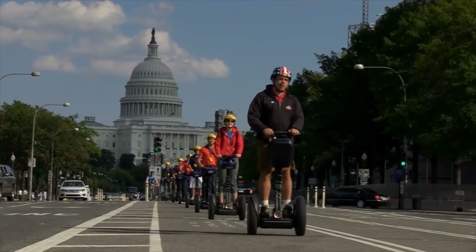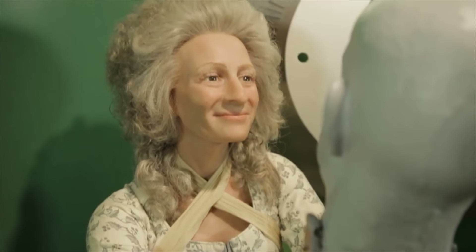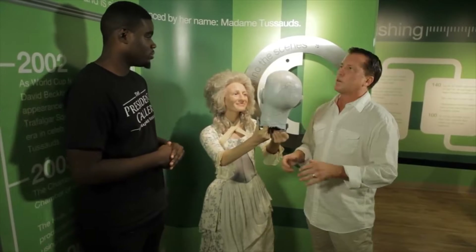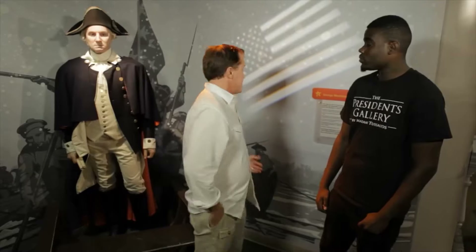We're at the President's Gallery by Madame Tussauds in Washington DC — the only location where you can get face to face with all 44 US presidents. Madame Tussauds was born in Strasbourg, Germany in 1761, and got her start making wax figures for French royalty. The Washington DC location is more interactive and is the only place where you can meet all 44 presidents and learn a lot about their history.